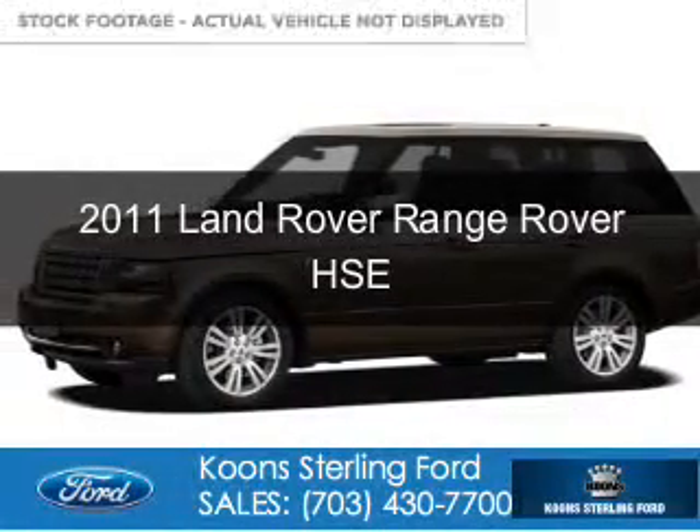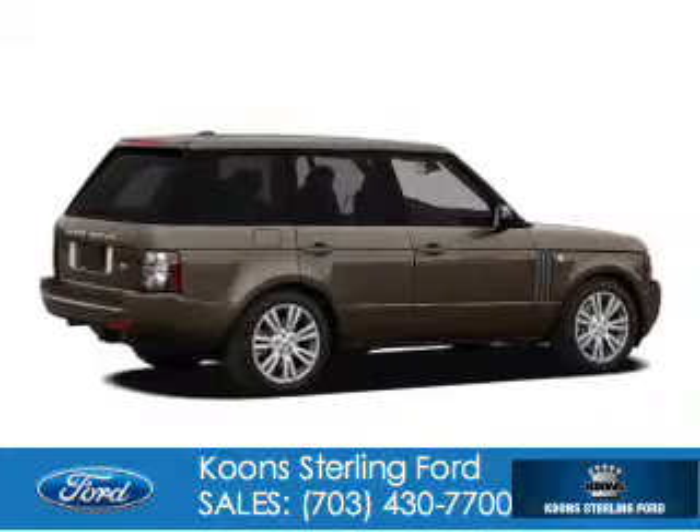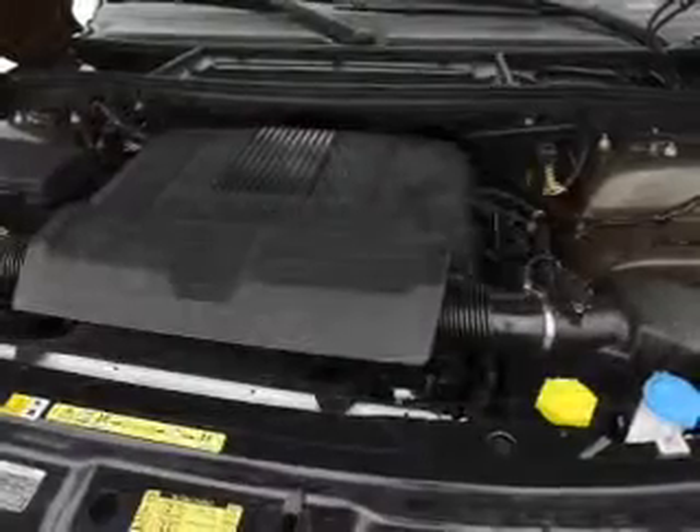This is a used 2011 Land Rover Range Rover, powered by 4-wheel drive, a 5-liter, 8-cylinder engine, and a 6-speed automatic transmission.